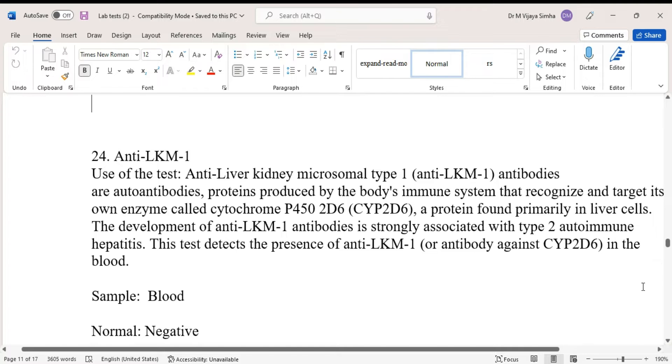Hello guys, today we are going to discuss about a blood test called Anti-Liver Kidney Microsomal Type 1 Antibodies. This is seen in immunological disorders.